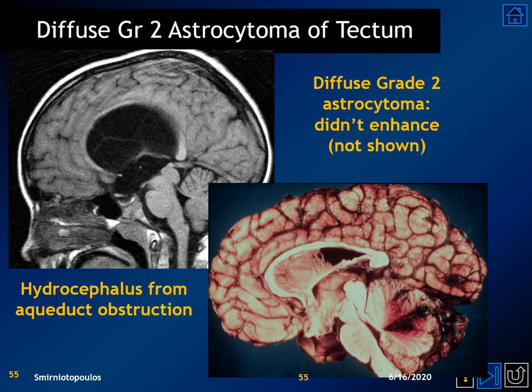The diffuse grade 2 astrocytomas usually occur in the deep hemispheric white matter and are thought to arise from the subventricular zone, but they can occur in other locations, such as a glioma arising from the tectal plate, causing obstruction of the cerebral aqueduct and secondary hydrocephalus.